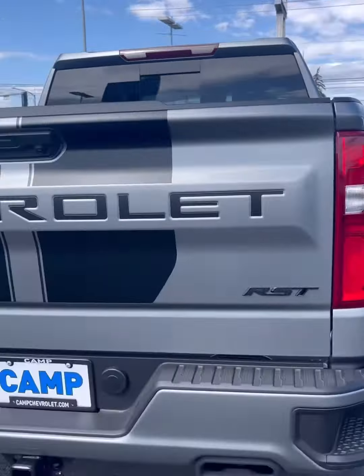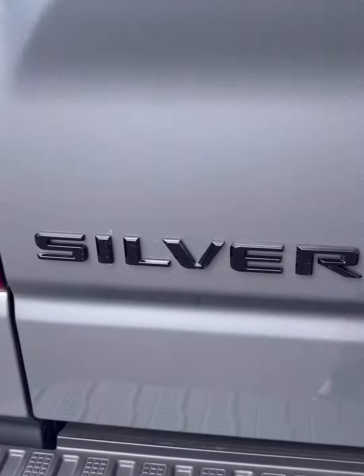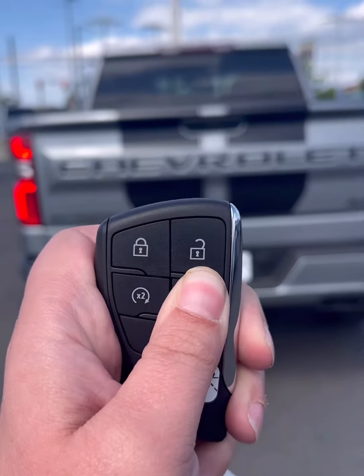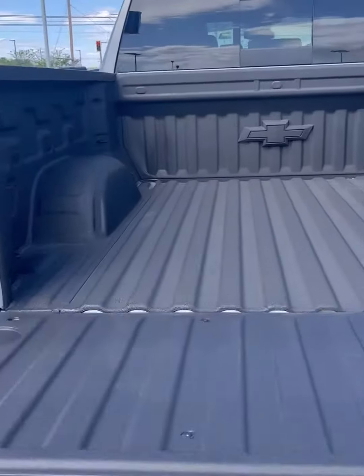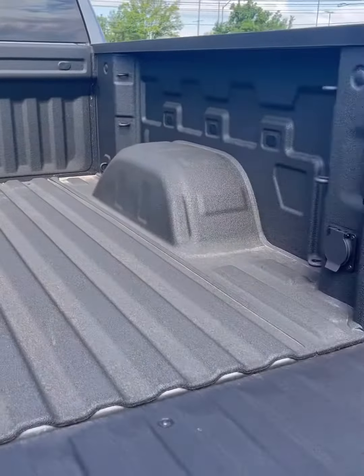This is an RST trim and has a 6.2 liter engine. Watch till the end because I have a picture showing what the tow capacity is. This one offers a power tailgate and remote start, and you can do the tailgate with a button on the tailgate or the key fob.